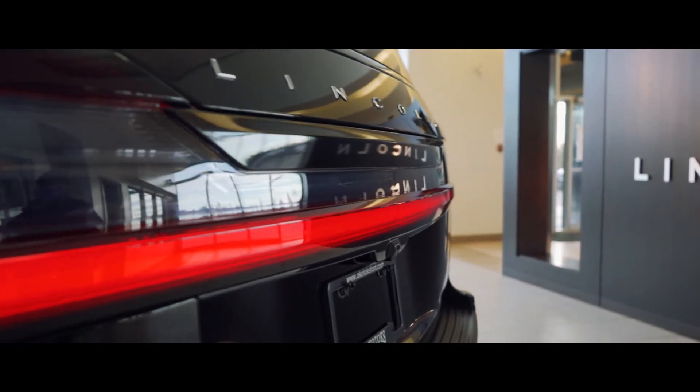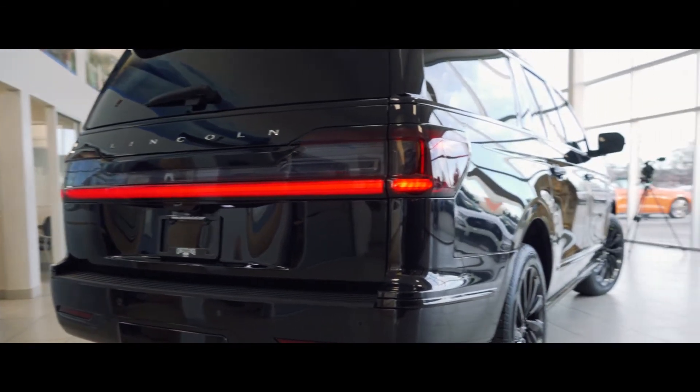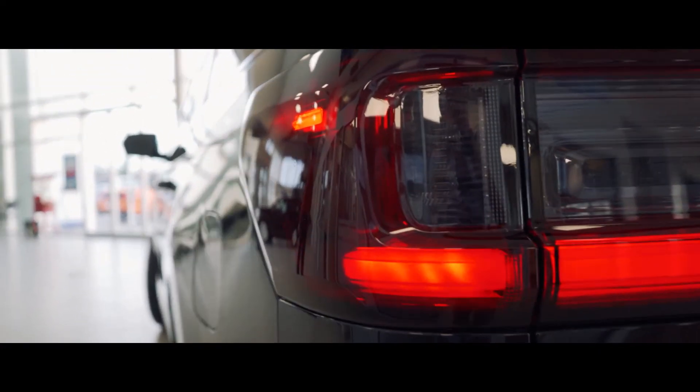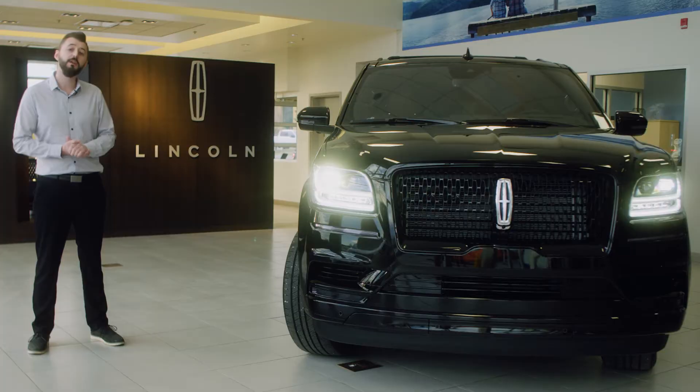So far we've blacked out the entire vehicle, blacked out all the chrome, we've done a full tint around the vehicle, tinted the taillights, fog lights, and we'll also be receiving a custom set of rims and tires.